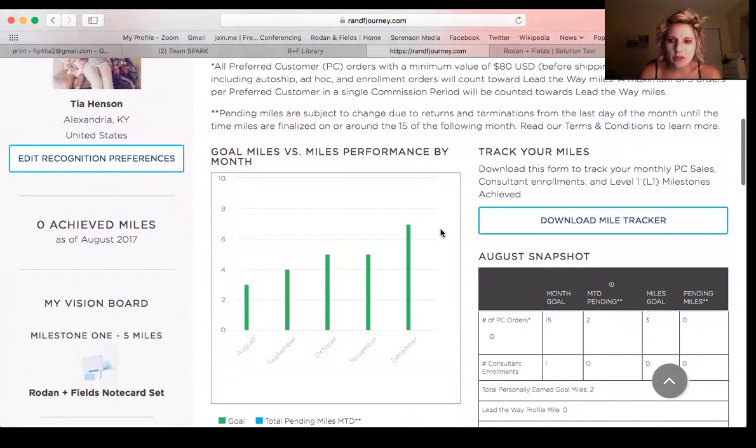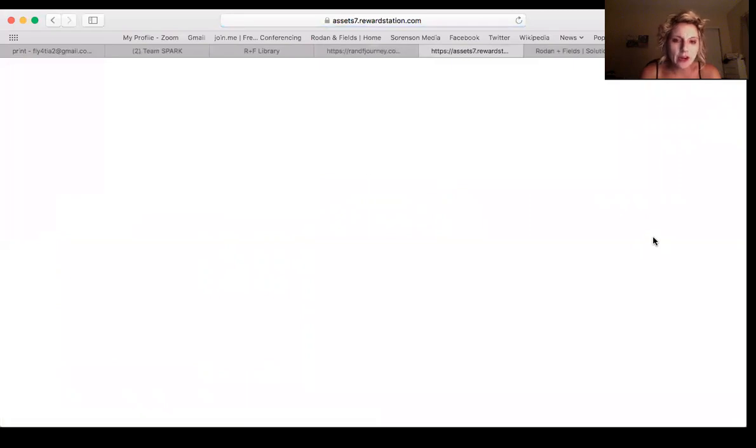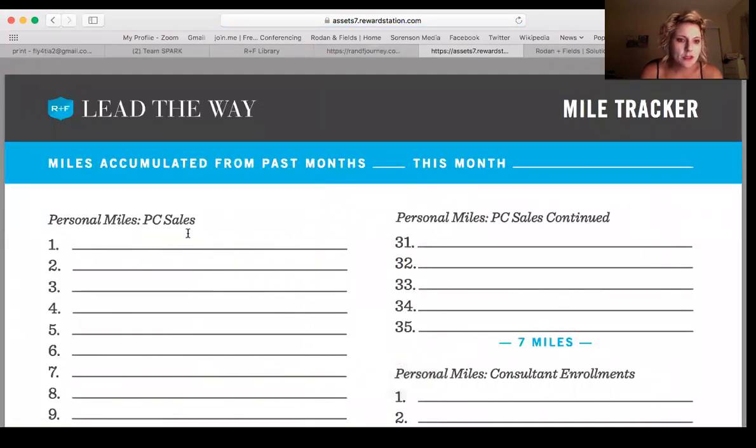The first thing you want to do is download your mile tracker and start tracking your miles. We have a new PC tonight.